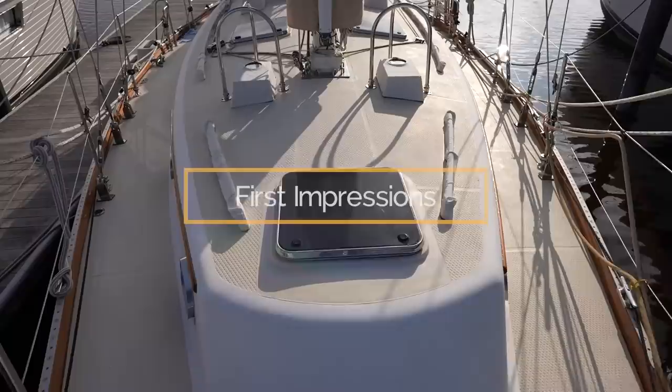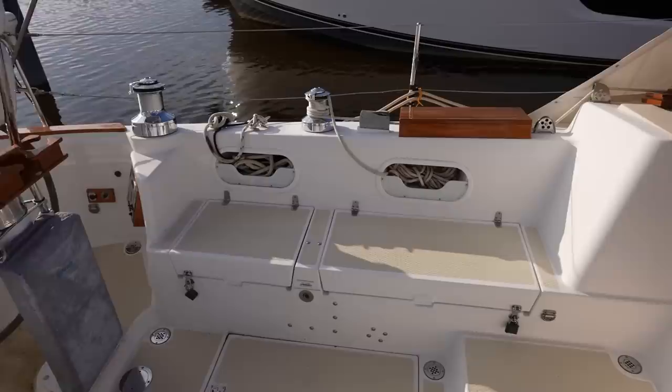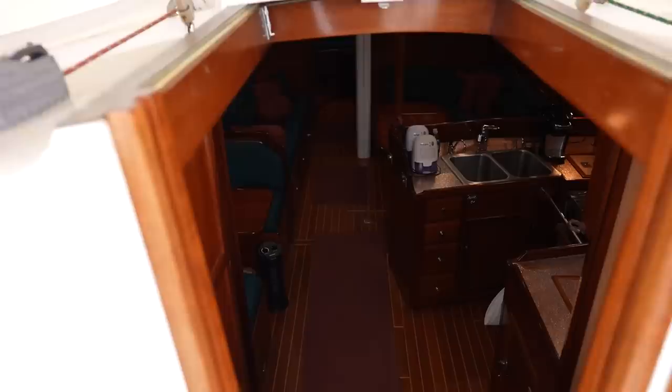Walking on deck, it was hard to believe we were actually considering this boat for Atticus 2. It felt so nice and so big compared to little Atticus. The cockpit was definitely the most spacious we've seen so far, and it would be great to have such a roomy outdoor living space for life at anchor and plenty of room while underway.